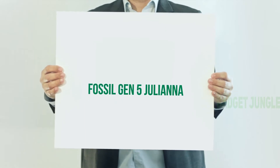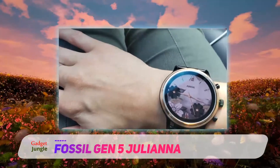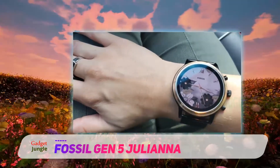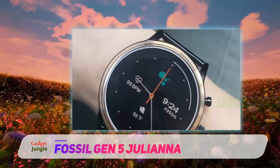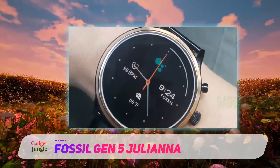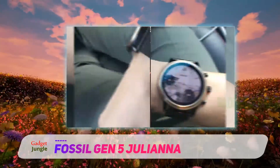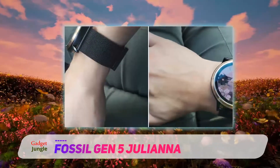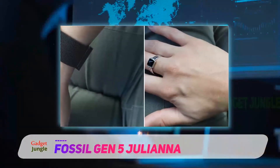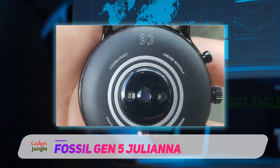Fossil Gen 5 Juliana. Fossil has been in the watchmaking business since 1984 and developed a reputation for making great watches in their mid-priced range. In their 35 years they have branched out into other fashion products such as wallets, fragrances, handbags, and purses, as well as higher-end watches in their Fossil Swiss line. However, their brand still seems focused on mid-priced watches.